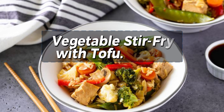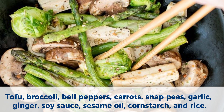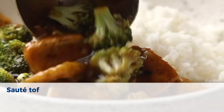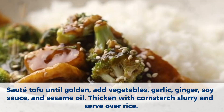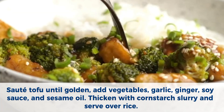Number 5: Vegetable stir fry with tofu. Ingredients: tofu, broccoli, bell peppers, carrots, snap peas, garlic, ginger, soy sauce, sesame oil, cornstarch, and rice. Method: Sauté tofu until golden. Add vegetables, garlic, ginger, soy sauce, and sesame oil. Thicken with cornstarch slurry and serve over rice.